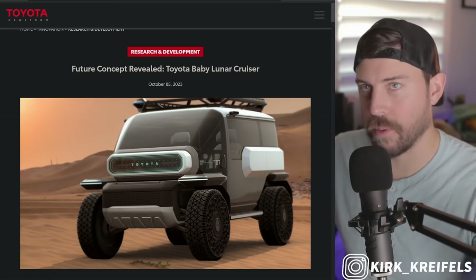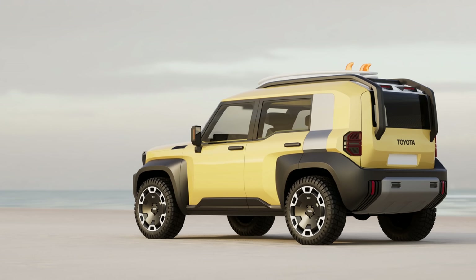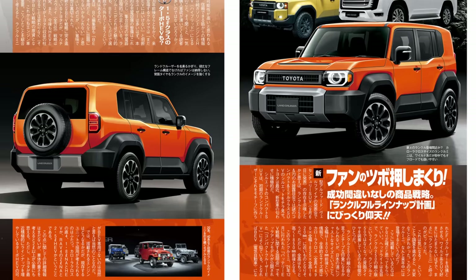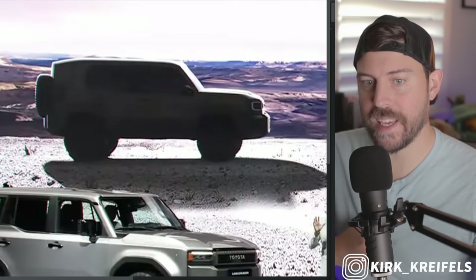We've been calling it the Baby Land Cruiser, the Mini Land Cruiser, the Compact Cruiser, the Light Cruiser — and it's not even out yet, and it hasn't been revealed from Toyota.